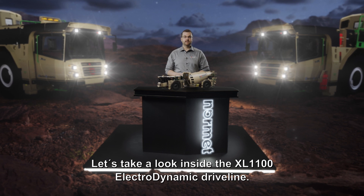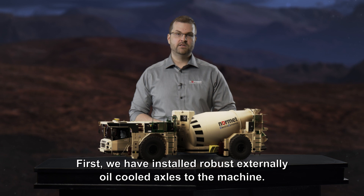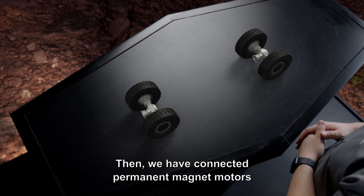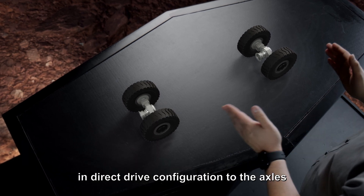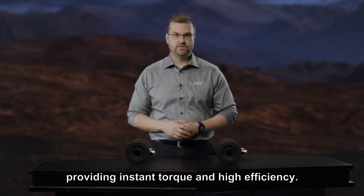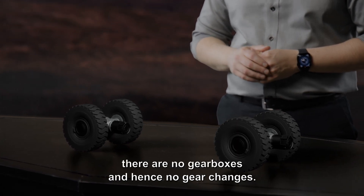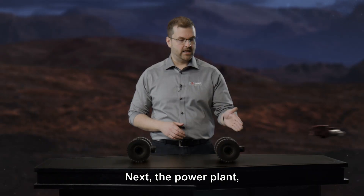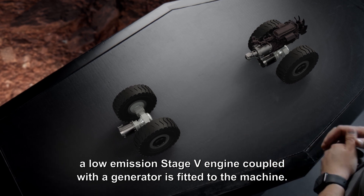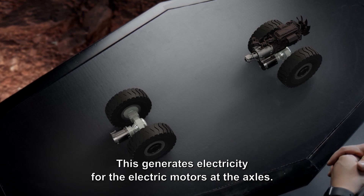Let's take a look inside the XL1100 Electrodynamic Drive Line. First, we have installed robust externally oil-cooled axles to the machine. Then we have connected permanent magnet motors in a direct drive configuration to the axles, providing instant torque and high efficiency. As you can see here, there are no gearboxes and hence no gear changes. Next, the power plant: a low-emission Stage 5 engine coupled with a generator is fitted to the machine, which generates electricity for the electric motors at the axles.